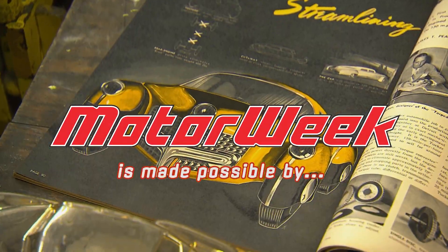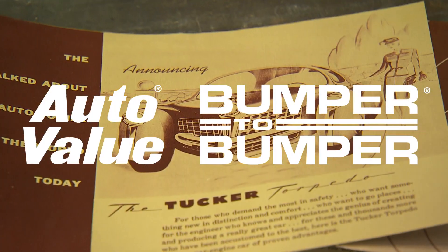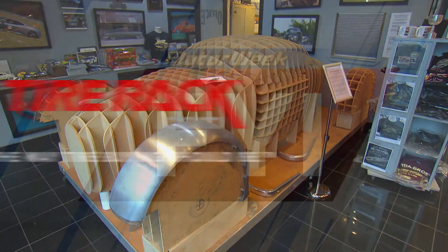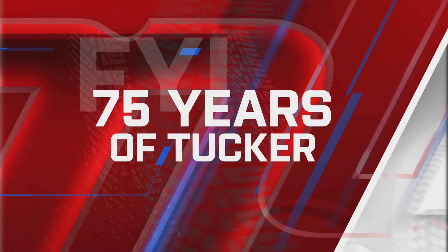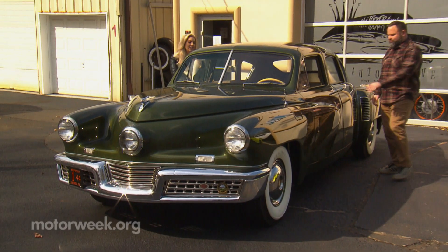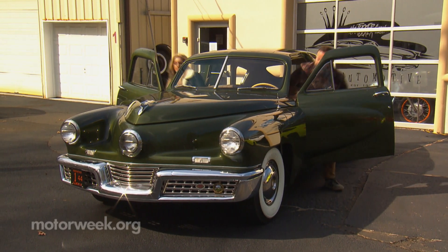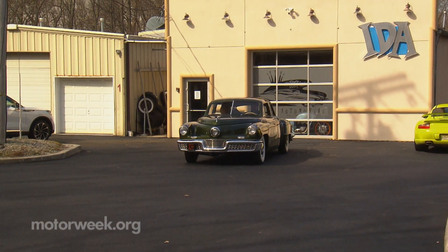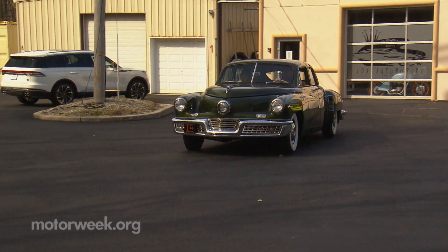MotorWeek is made possible by AutoValue at Bumper2Bumper and TireRack.com. Meet Tucker No. 44, one of only 50 Tucker Torpedoes produced by automotive entrepreneur Preston Tucker in 1948.